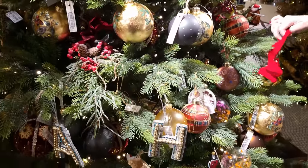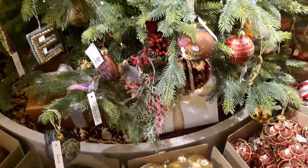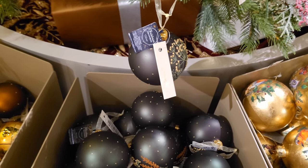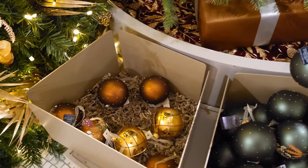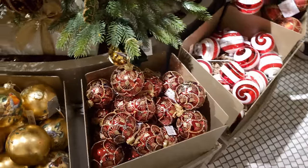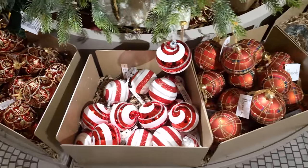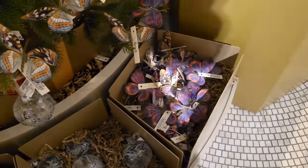Did anyone see that? She's taking the baubles off the tree. Anyway, Harrods opening times at the moment are 10am to 9pm Monday to Saturday, and between 11:30 and 6pm on a Sunday. Although if you get there at 11:30, you can't actually buy anything until 12 midday - it's only for browsing. As we get closer and closer to Christmas, the store's hours will change, so just go to harrods.com and you'll find their opening times there.